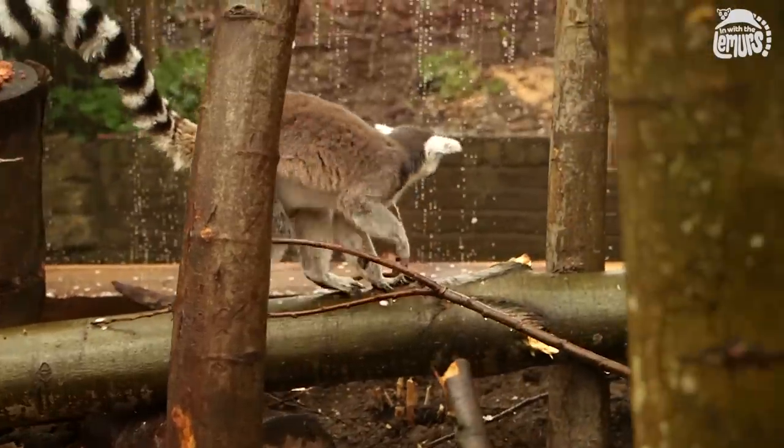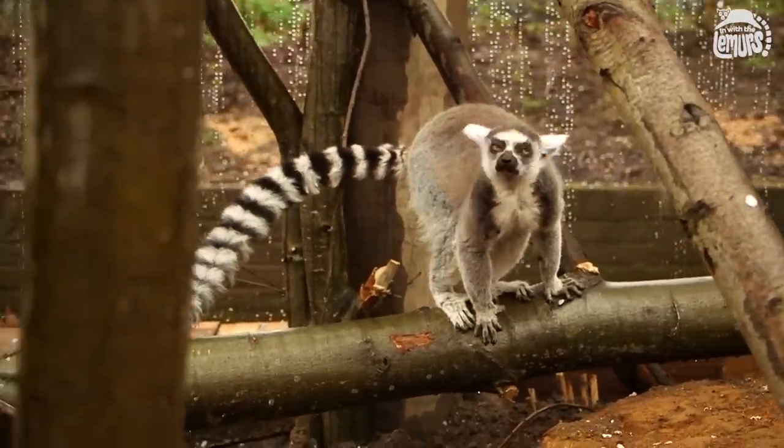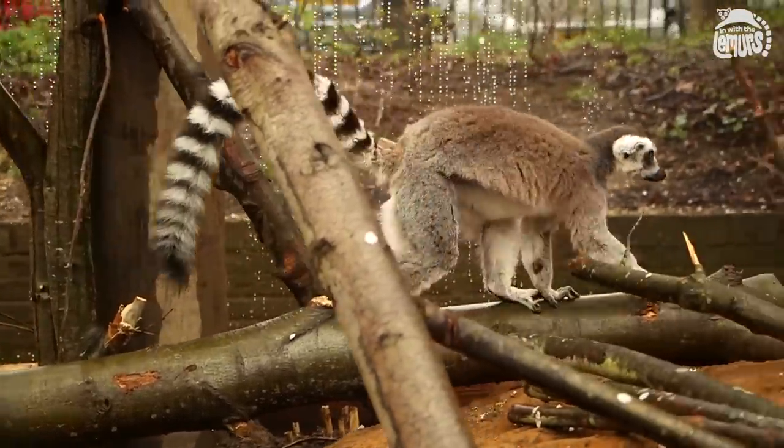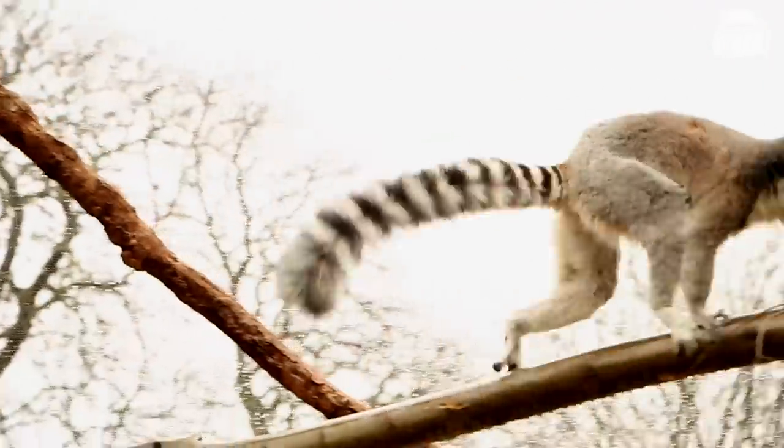The keepers have designed this exhibit so there are lots of opportunities for the lemurs to display lemur-like behaviour — so they can leap from tree trunk to tree trunk and run along the lianas above people's heads.